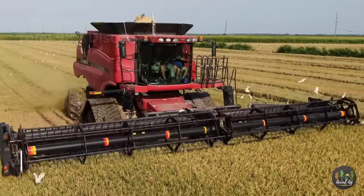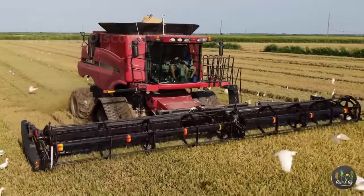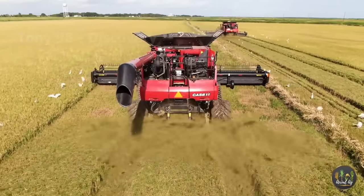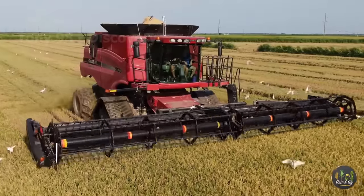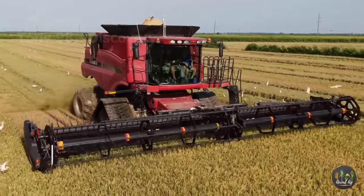The first place we are going to visit in this video is a rice field in southwestern Louisiana. Mid-August is the time when the harvest takes place in most of the rice fields in Louisiana. Billions of pounds of rice will be harvested by this modern machine.